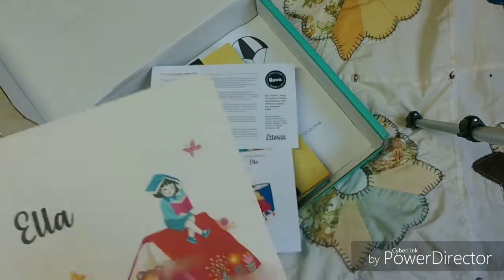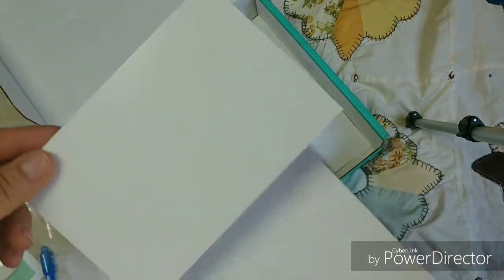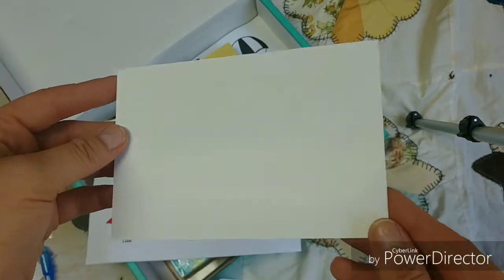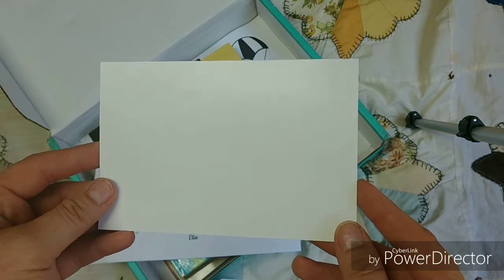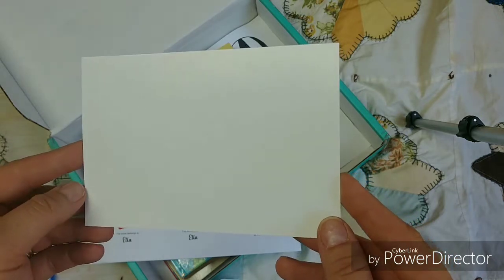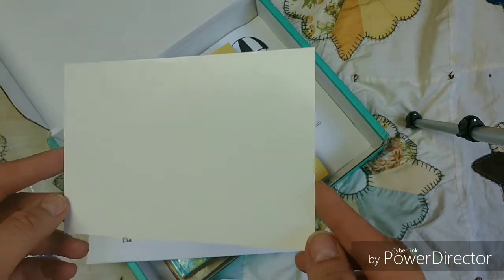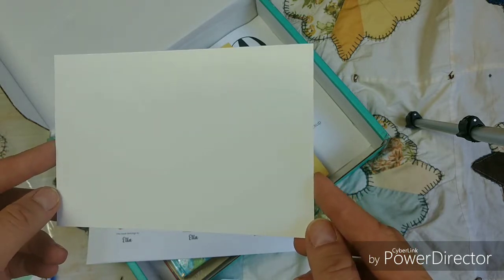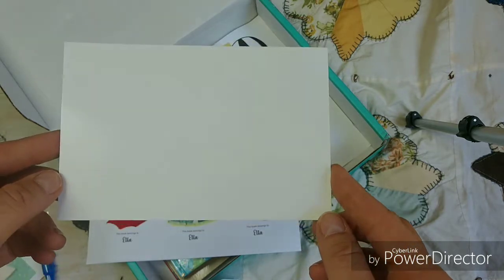In this envelope with my daughter's name on it is a card. And as you can see, you can't see anything. If I shine the light on it, you can kind of see something — and that's where the marker comes in. It has a hidden message for the kids to read with their marker. That is so fun.